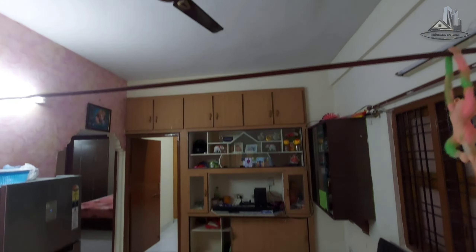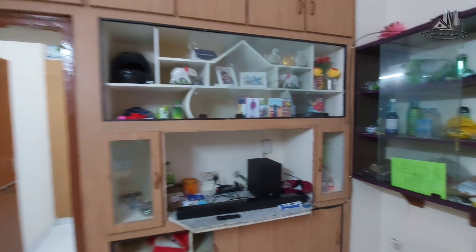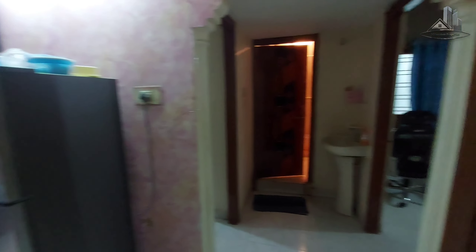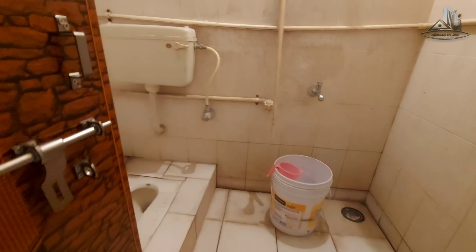The total land is 1,070 square yards. This flat is 675 square feet with a UDS of 31 square yards. The price for this area is 36 lakhs. This apartment building has a total of 30 flats.